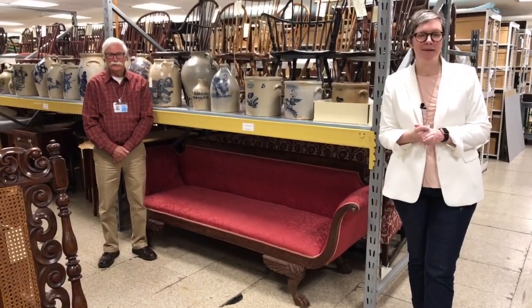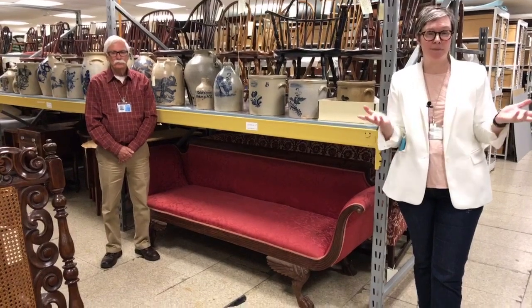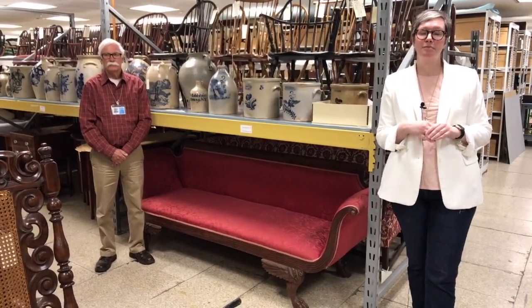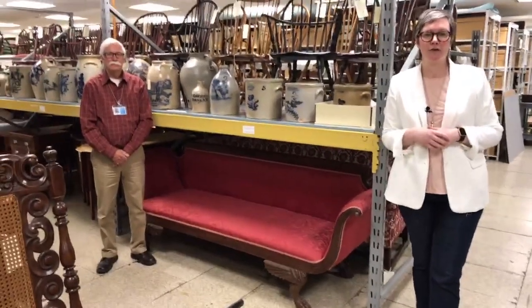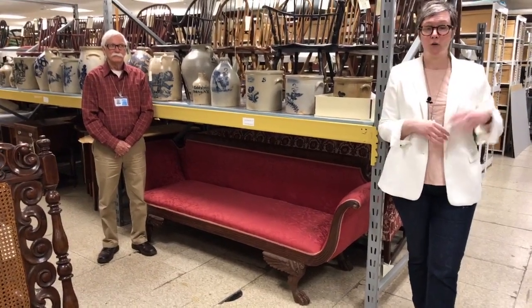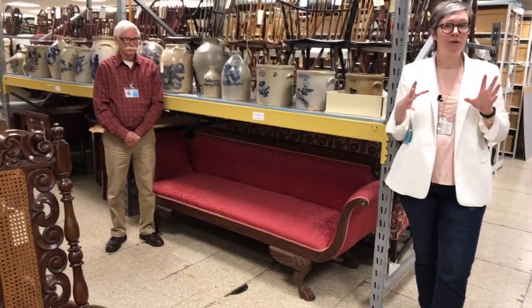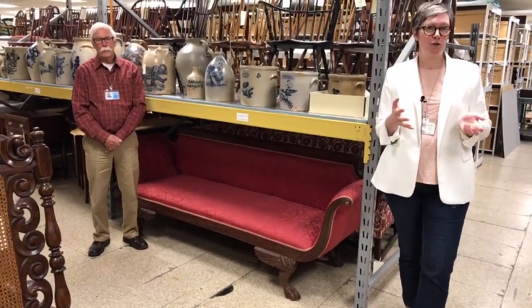Welcome to the New York State Museum. My name is Jennifer Lamek, and I'm the Chief Curator of History here at the museum. We have a treat for you today, and you're going to have to bear with us through some of our technical difficulties because we are filming live in history storage. We've got cords running from the hallway, hoping we get hot spots so we can bring you the Weitzman stoneware collection.